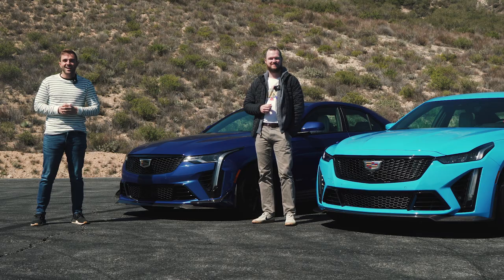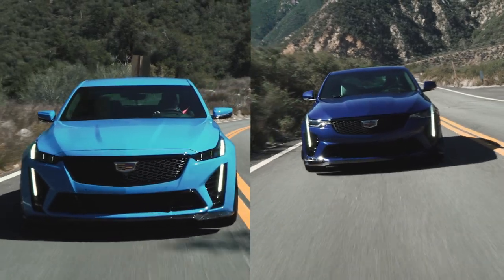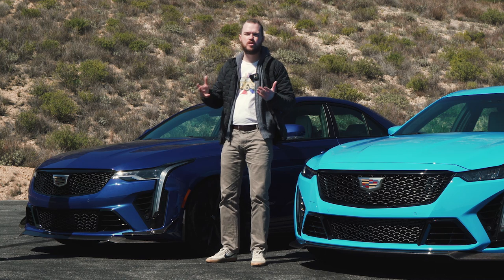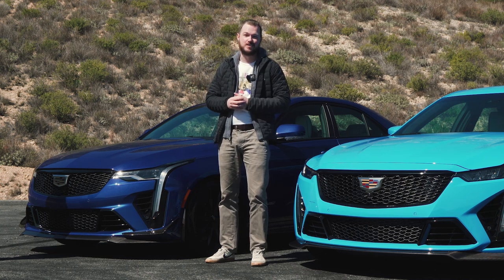Today we have the pleasure of driving Cadillac's newest performance vehicles, the CT4V and the CT5V Blackwing. We're driving them back-to-back on some of LA's best canyon roads. We're going to rip on both of them to see how they feel in a performance situation and in the process let you know some of the massive differences between these two. There's a lot of great driving and some even better noises ahead, so let's get to it.